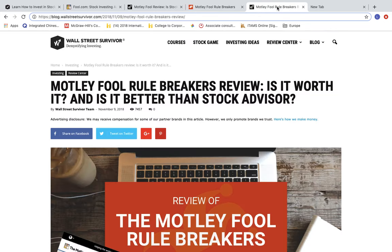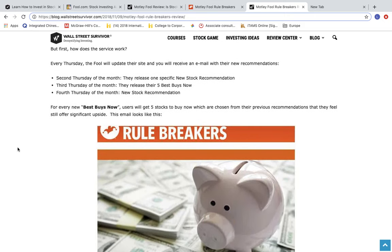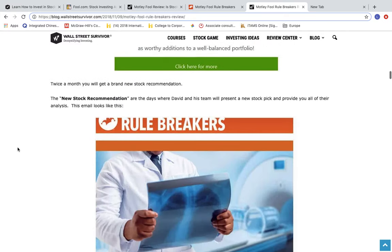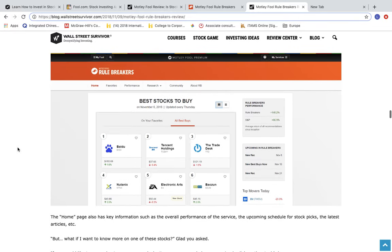Let's break down what Rule Breakers does. When you sign up for Rule Breakers, you get two new stock recommendations and an updated Best Stocks to Buy Now list every month. These stock picks get sent directly to your inbox. You also get access to exclusive Rule Breakers content, including your own dashboard of the Rule Breakers stock picks. Each pick is broken down, and the Motley Fool authors explain their recommendation reasoning and update with ongoing analysis.